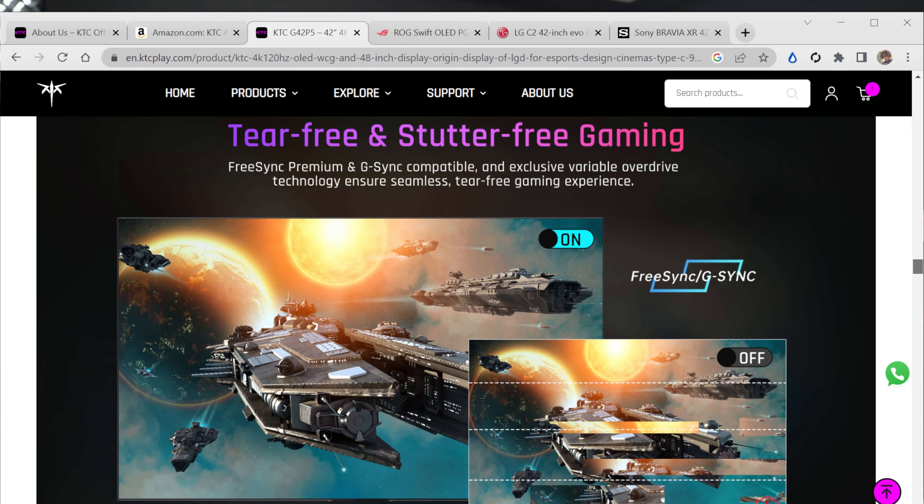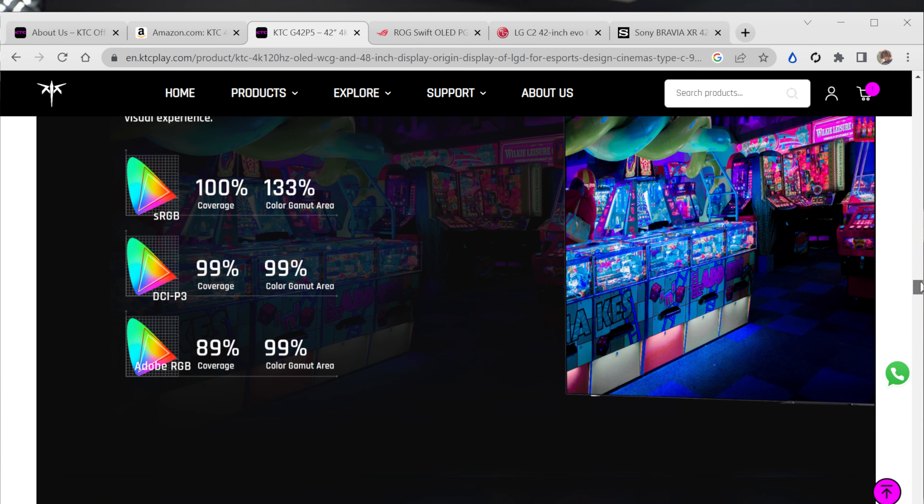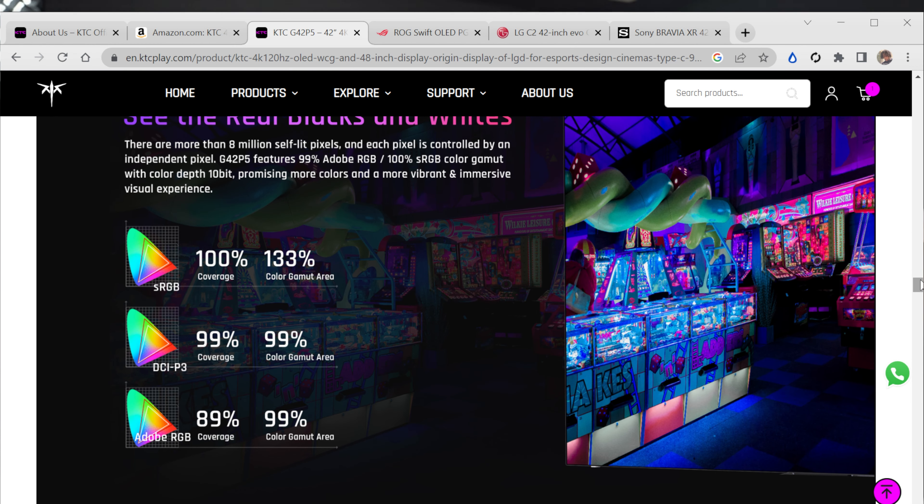It's tear-free and stutter-free, and it's FreeSync and G-Sync compatible. Some monitors are coming out relying on FreeSync only, but this one supports both. The color coverage is 100% sRGB, 133% color gamut area, 99% DCI-P3, and Adobe RGB is 89%.